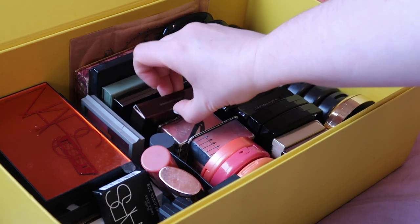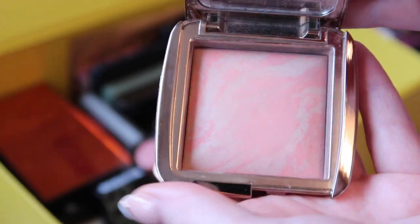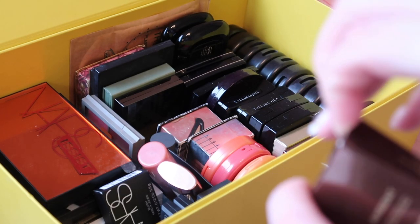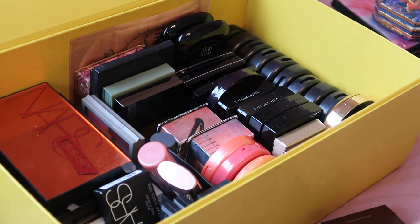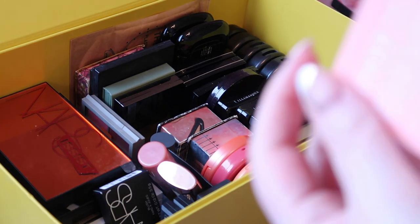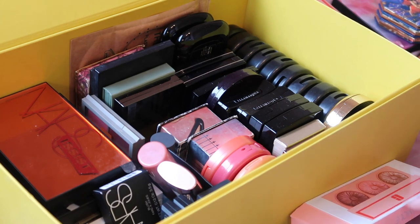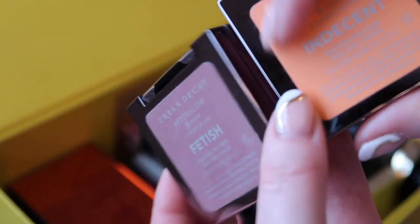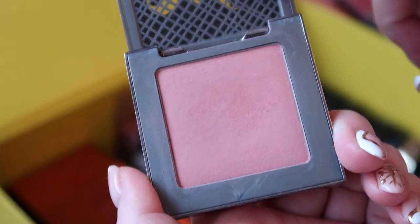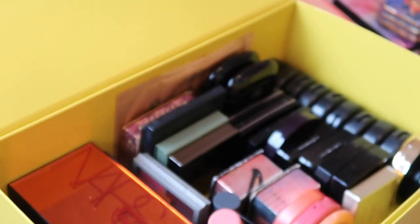I definitely want to keep my Hourglass blushes — Hourglass Dim Infusion and Hourglass Iridescent Flash, which is a much brighter one. As with my eyeshadow palette declutter, I'll try and use this as an opportunity to get rid of boxes — boxes are a problem that stops me using stuff. My Urban Decay blushes, Fetish and Indecent — I think these have been discontinued. I got Fetish after Lisa Eldridge used it in an Elizabeth Taylor makeup tutorial I loved, and Indecent is just a beautiful peachy shade. Definitely keeping those two.